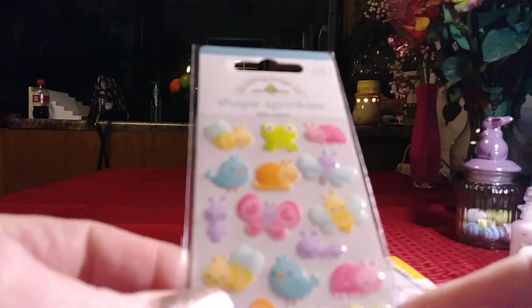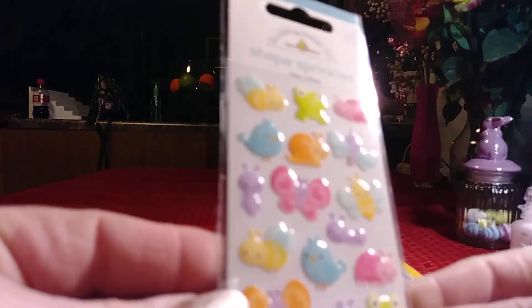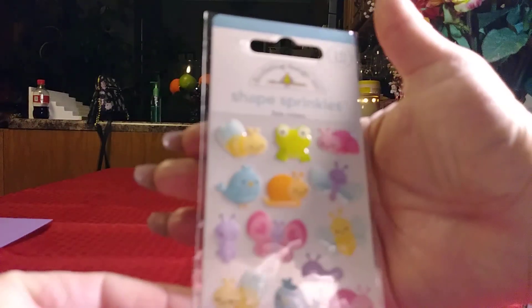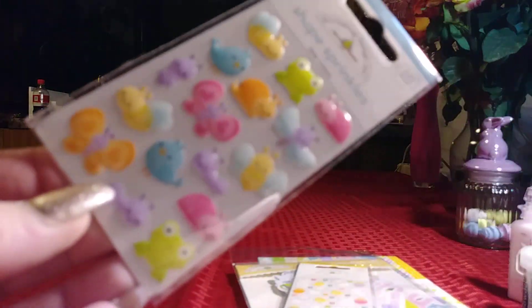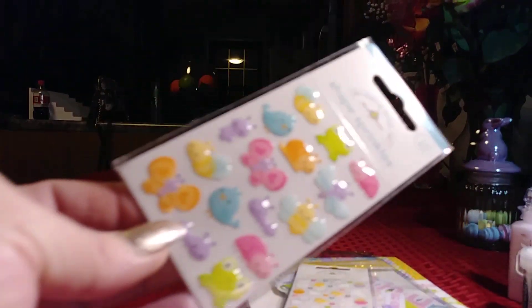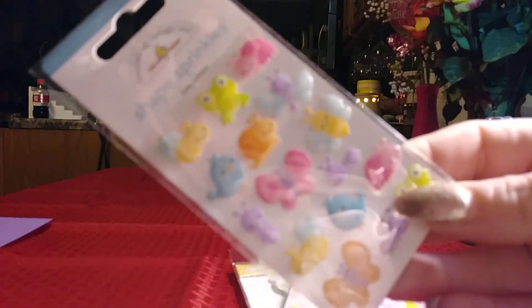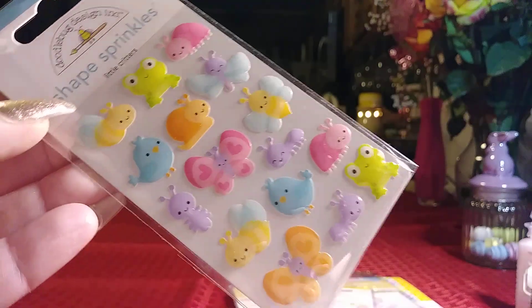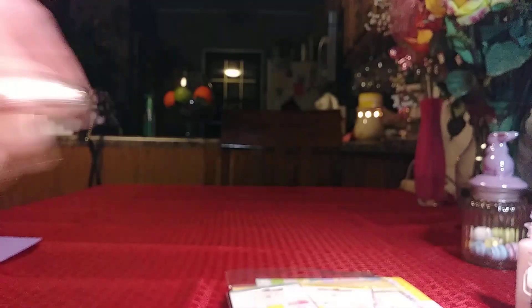This one is from their other collection — the Simply Spring collection. Look at that little frog! You also get the little ladybugs, the cute little bees, and butterflies. So I got that one.